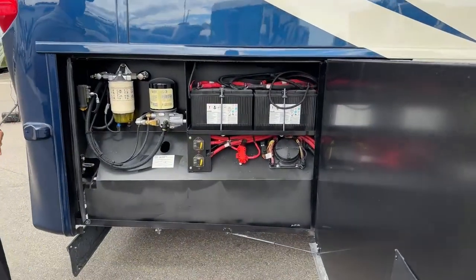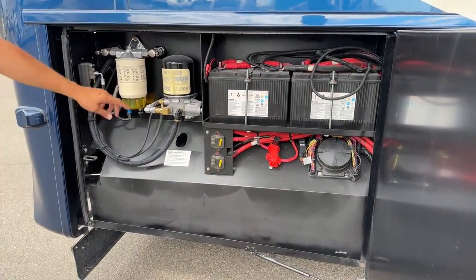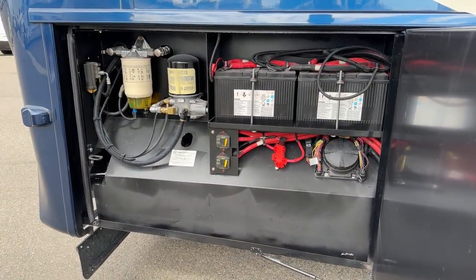Back here we have our two chassis batteries and our two disconnects, also our air dryer and fuel water separator.